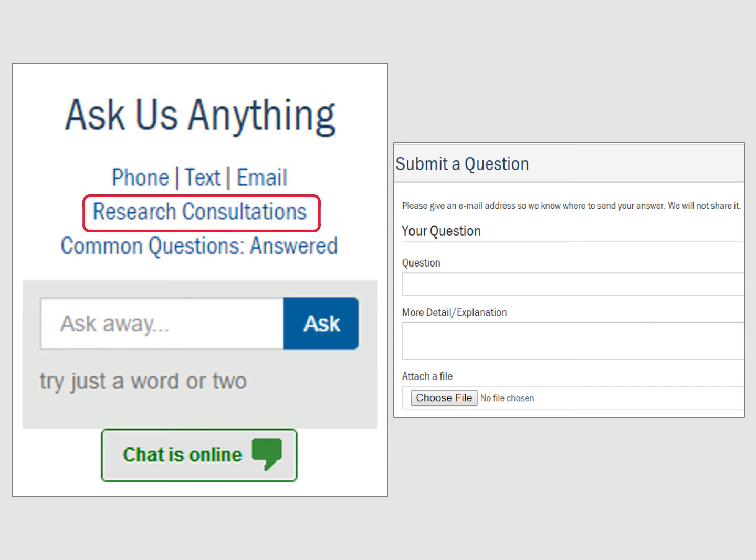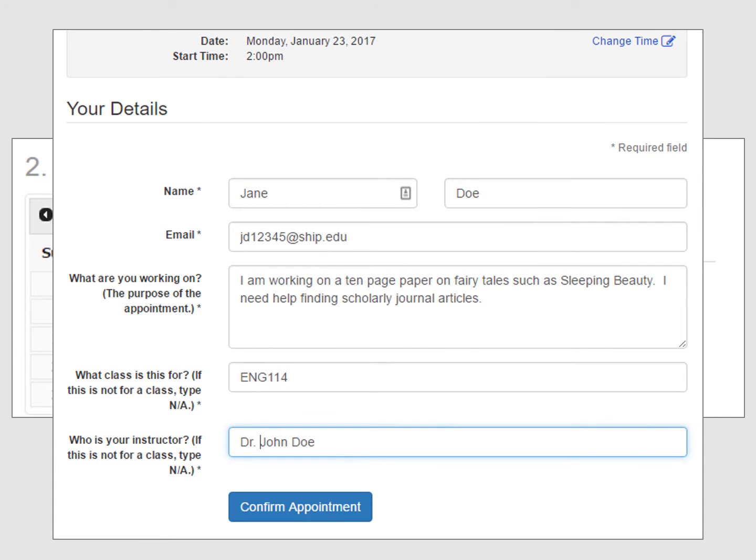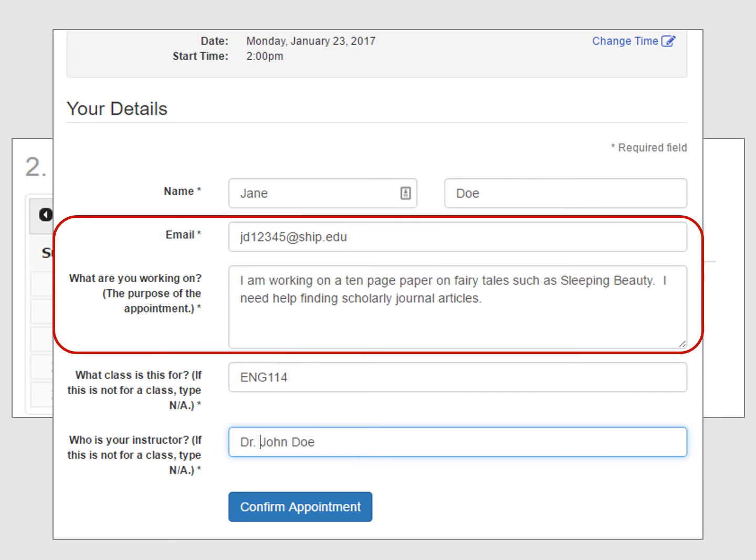A research consultation is the best option for in-depth assistance. If you need help with a research assignment or project, you can sign up to meet individually with a librarian, who will help you get started with your research. Just choose a day and time that work well for you. Please fill out the appointment form completely, and be sure to include your name, Shippensburg email address, class, and assignment details.